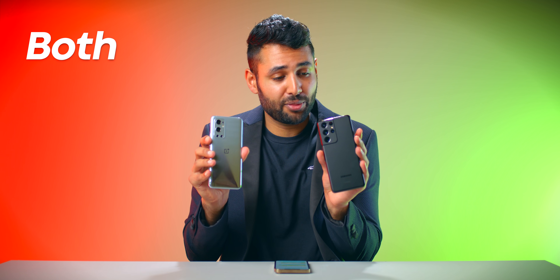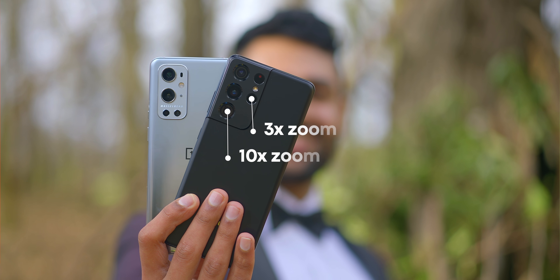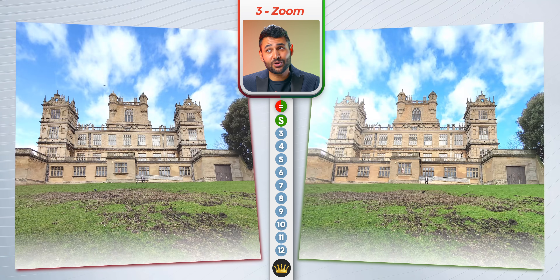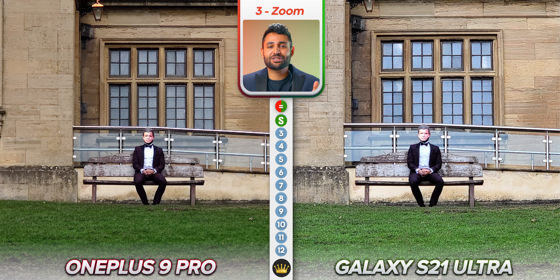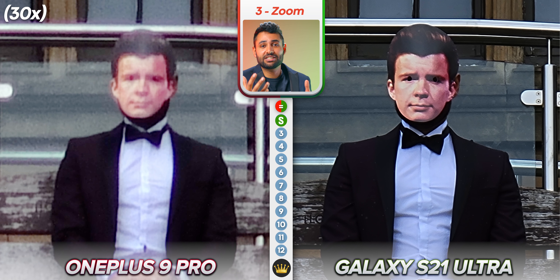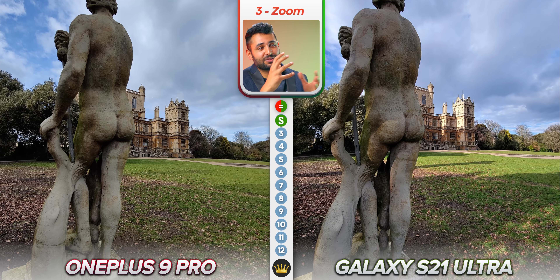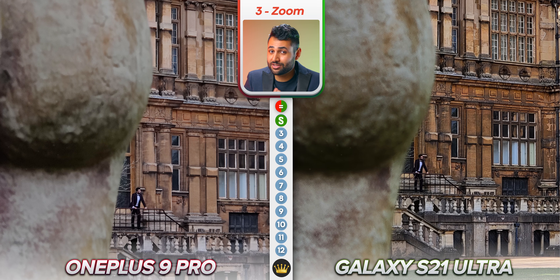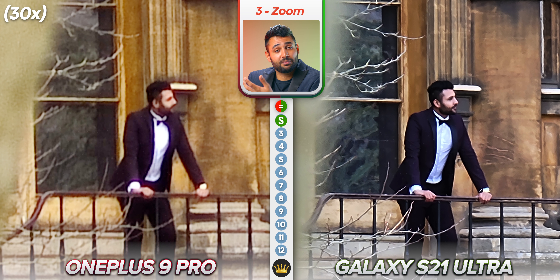This applies to zoom as well. Both can do it. The OnePlus 9 Pro has a pretty good 3.3X optical zoom camera, but the Samsung is built to zoom at extreme levels, with both a 3x and a 10x zoom camera. So it shouldn't surprise you that Samsung can go further. If you put both phones side by side and slowly zoom in, as soon as you pass 10x and Samsung's main telephoto camera kicks in, it's in a completely different league. Samsung's footage does start to look a bit like a watercolor painting at 30X, but by the time you get to 30X on OnePlus, you can count the pixels.